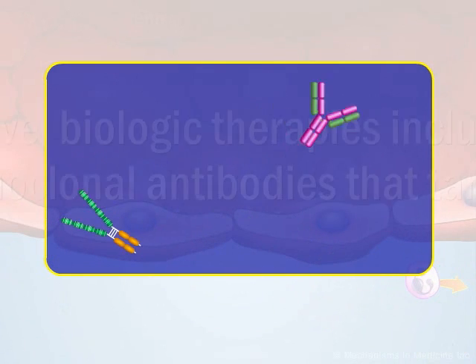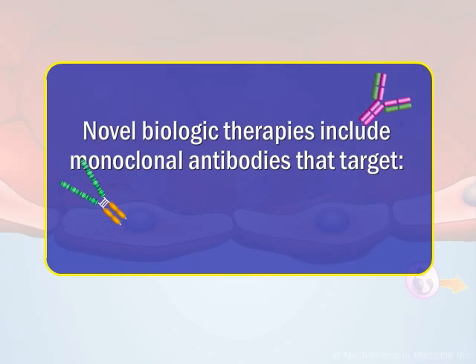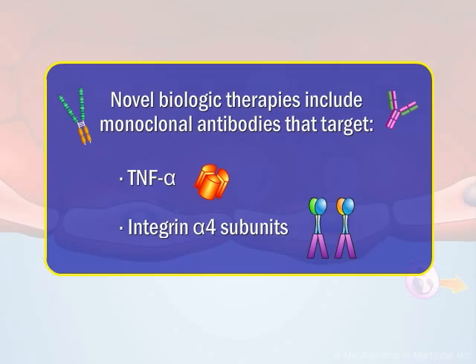Novel biologic therapies for Crohn's disease are available that target key biologic steps in the inflammatory process, such as tumor necrosis factor alpha, TNF alpha, and alpha-4 integrin subunits.